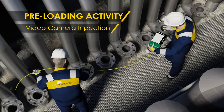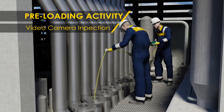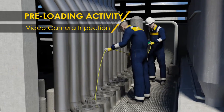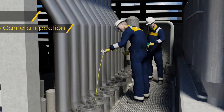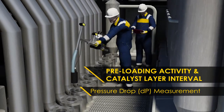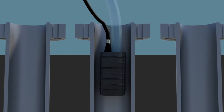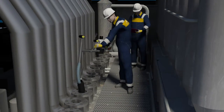Prior to commencement of catalyst loading, video camera inspection is performed to visually confirm that the reformer tubes are thoroughly cleared and ready for loading. Outage measurement is also performed and recorded. Pressure drop inspection is critical to identify consistency of the catalyst loading process and to ensure uniform feed gas distribution during the reformer in operation.